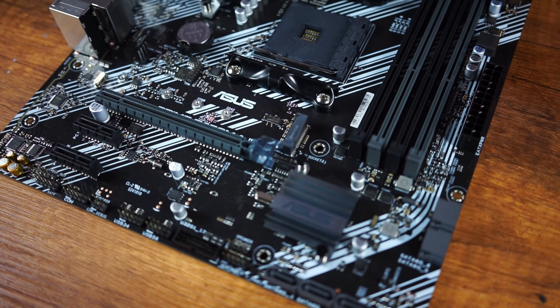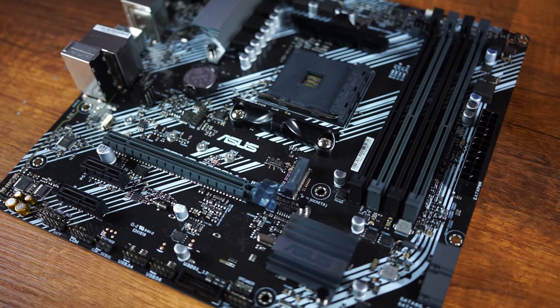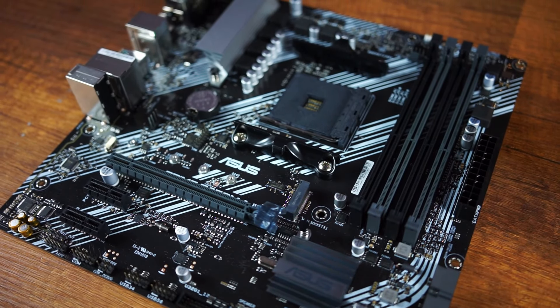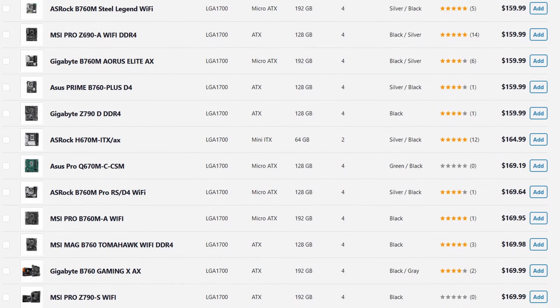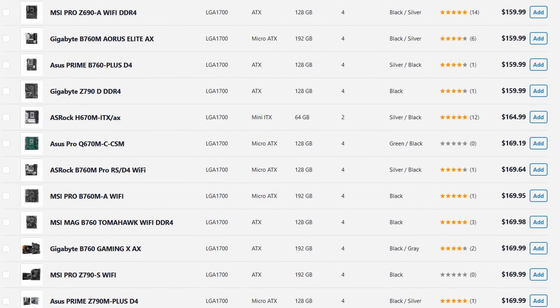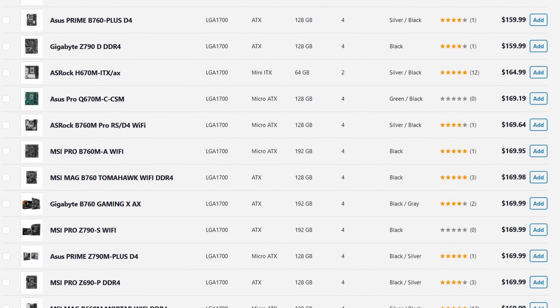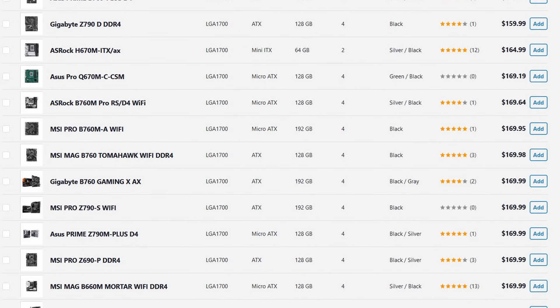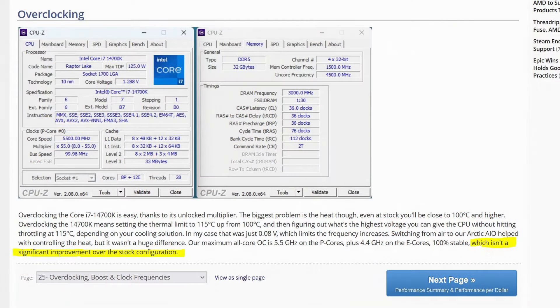Since this is a $1,500 value PC build, you'll have to choose somewhere in that $150–$200 price range. For this system, that would be a Z690 motherboard or an H760, depending on whether you want to overclock or not.